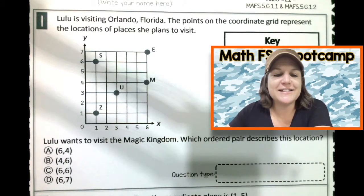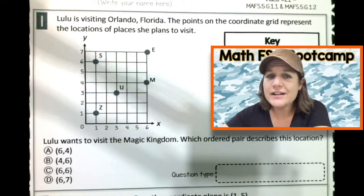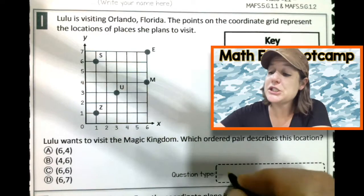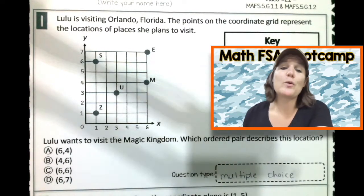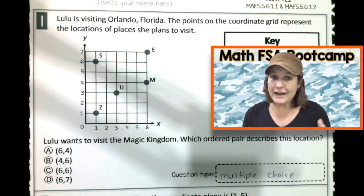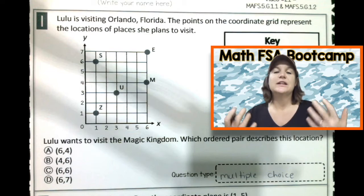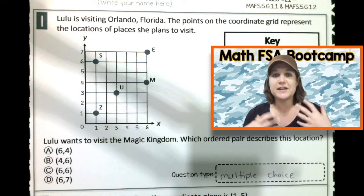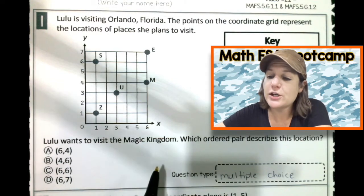All right, first, let's identify the question type. I'm seeing four answer choices, so what kind of question is this? It is multiple choice. And I'm seeing coordinate grids. In the years that I have taught fifth grade, it was always such a sigh of relief to get to coordinate grids. Let's go ahead and knock this one out — let's read it, let's mark up our text, and let's make sure that it makes sense.